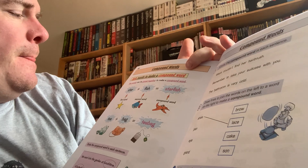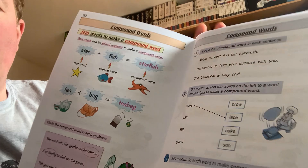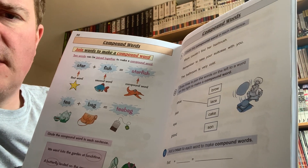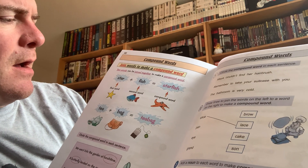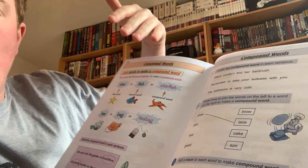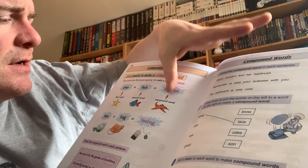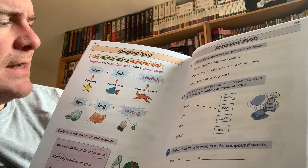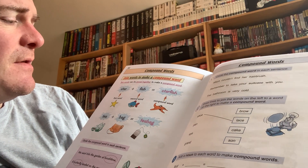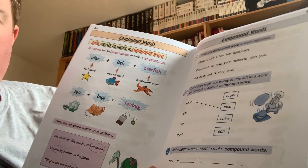But anyway — compound words! So, you've got to join words to make compound words. I know this is something I've talked about in Turquoise class with individual people when we've been teaching reading one-to-one, mostly because compound words are fairly long and you can kind of half-spot a word at the beginning and cover it up to help read. Two words can be joined together to make a compound word. Star and fish make starfish. Tea and bag make tea bag.